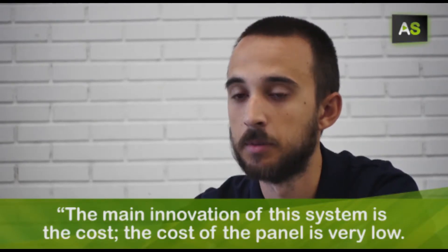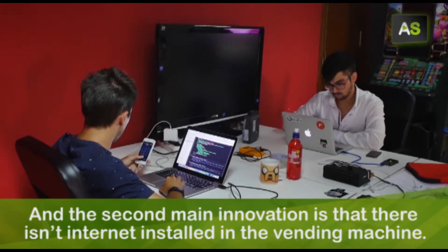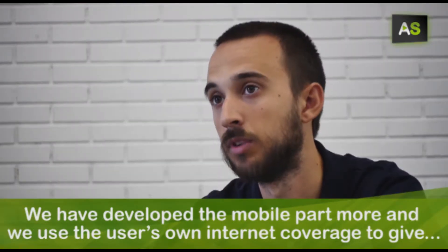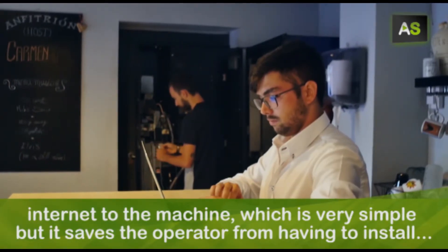The biggest novelty of this system is the cost. The cost of the machine is very reduced. And the second thing is that the machine does not need internet. We have developed the mobile side further — we use the user's own mobile data to give the machine internet, which is very simple.